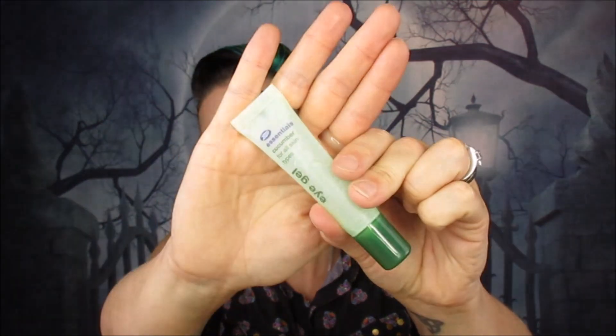Next we have an Essentials cucumber eye gel — the lovely Wacky World of Lottie sent me this in a box. I literally used it every single day, morning and night. Would I say it made the puffiness reduce in my eyes? Not really. I'm 39, so I have puffy under eyes — I hate it but I deal with it. It was quite nice and refreshing, but I wouldn't say it de-puffed my bags. Nice, but I wouldn't buy it.